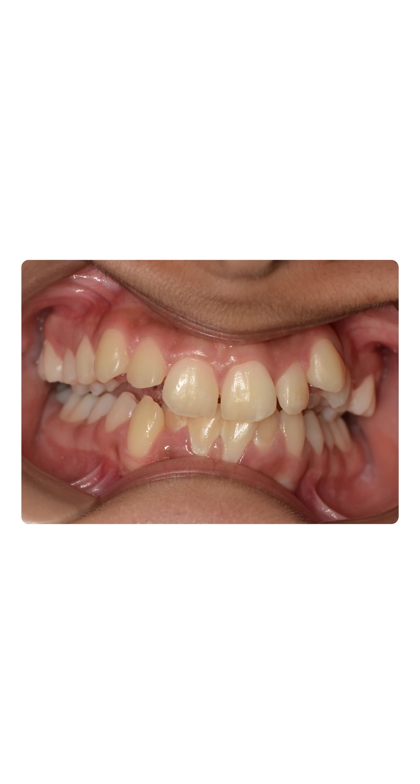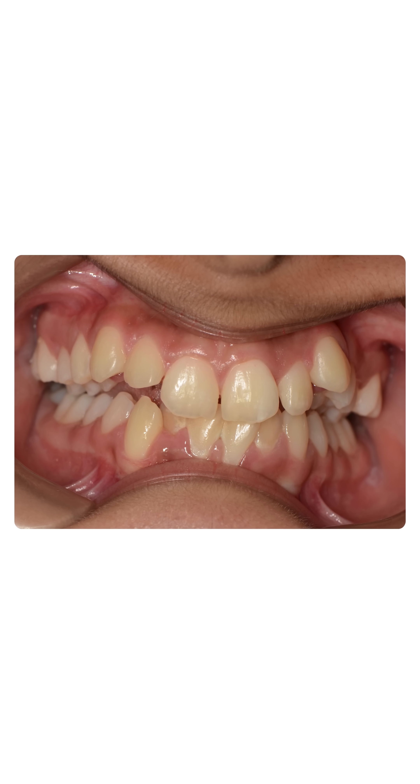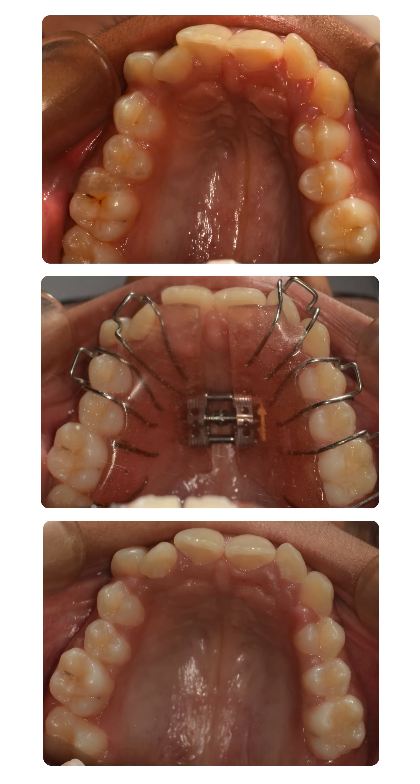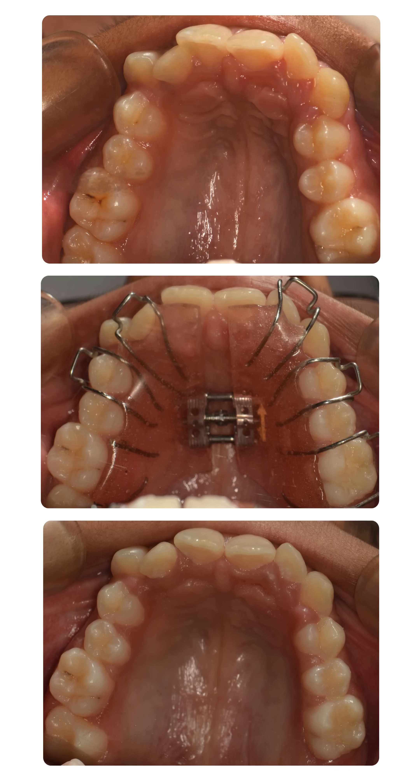We created enough space in her jaws so that all her teeth could be aligned without resorting to extraction of teeth. It is a principle of the biophilic philosophy developed by Dr. Alka Banker that forces given at the right time and in the right amount can cause the bones to remodel.